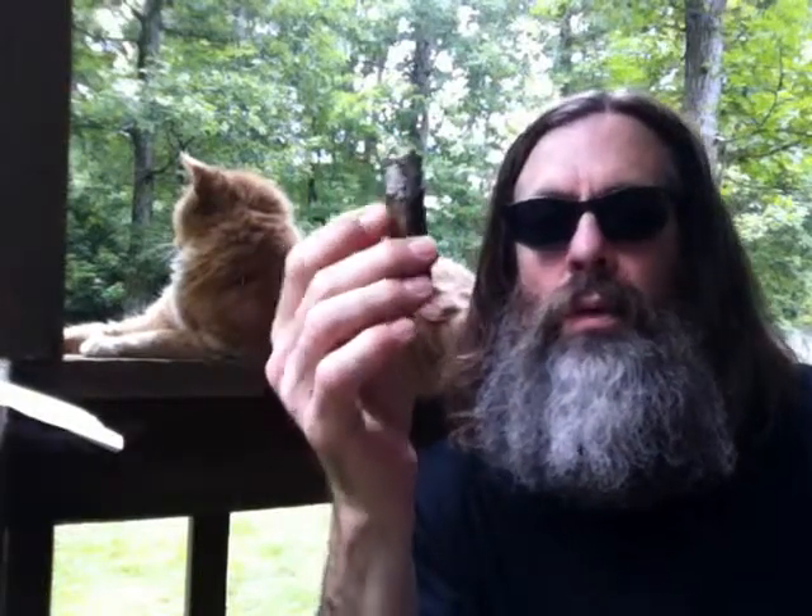Thanks guys for stopping by with just a little informal cigar smoke and a little beverage. Hope all is going well with you, and I will catch you next time. I think I'm going to have a Monte Cristo to share with you — I've been wanting to try those for a while. See ya later guys.